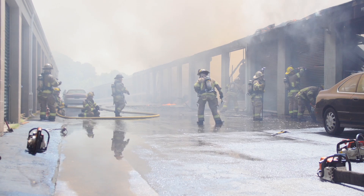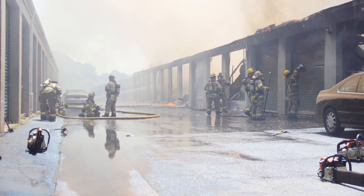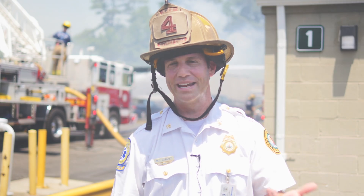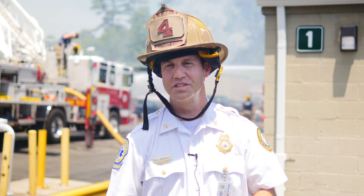We do have fire investigations — the fire prevention bureau is here on site with investigations ongoing. We have inspections here as well that are looking at the permits for the building. We have one firefighter right now being evaluated by EMS for a heat-related injury, and no civilians have been injured at this time.